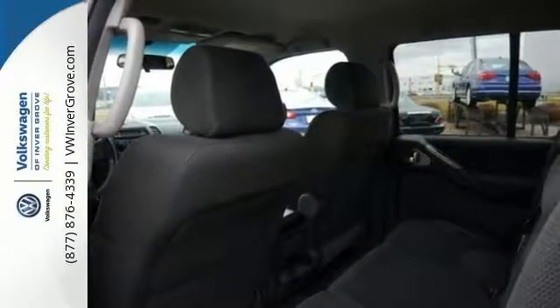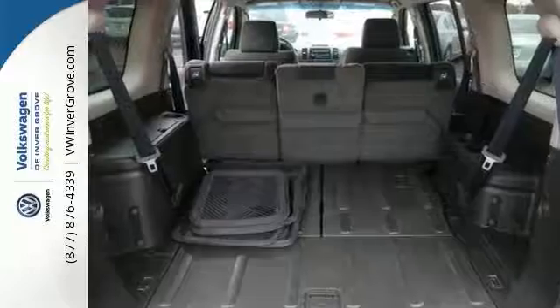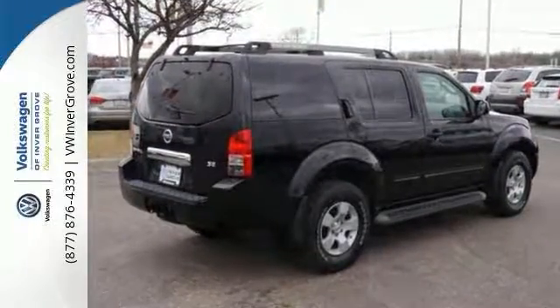It has four-wheel drive, a roof rack, and keyless entry. It has fog lights, and it has much, much more. Come on out and see it today. You don't want to miss out on this Pathfinder.